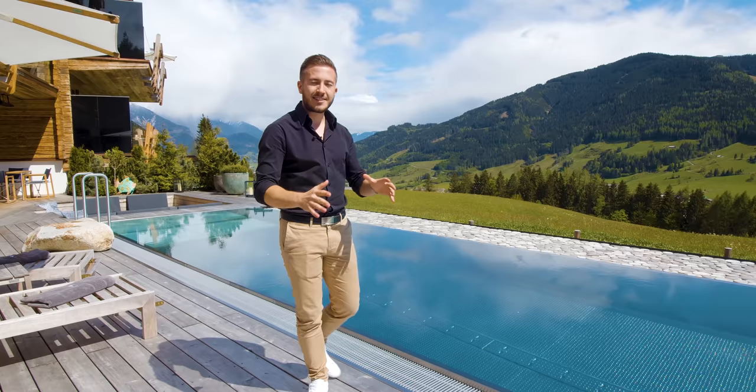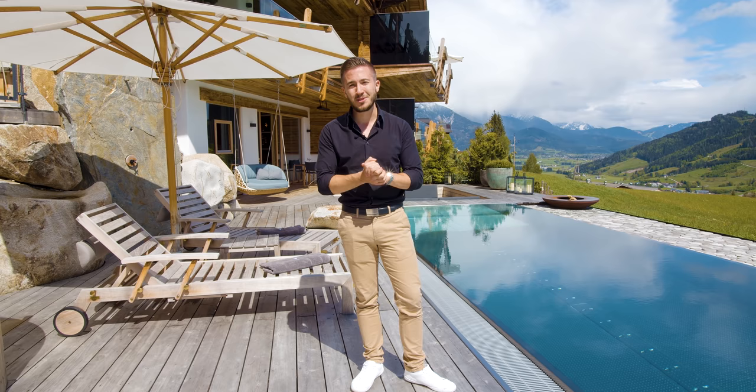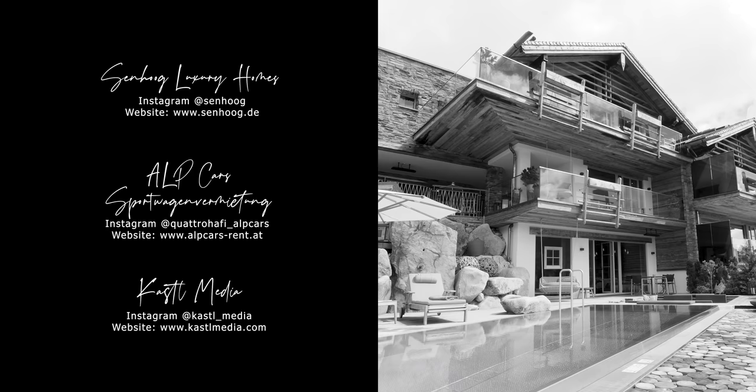At this point, heartfelt thanks for watching. All information has been shared below the video, including all booking conditions. As mentioned, it's very difficult to book here because the occupancy rate is simply insane. It's an incredible Chalet — by now you should be convinced. As always it has been a great honor for me. I'm happy you joined us again. We'll see you next week, Friday at 7pm. Servus!